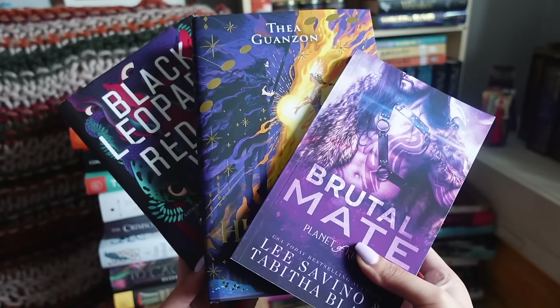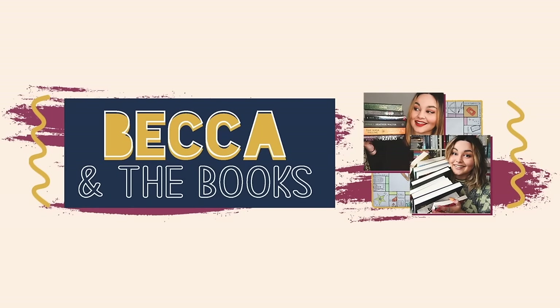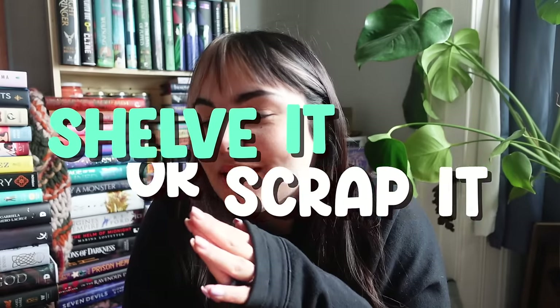In episode one, we scrapped three books and I'm going to be starting episode two with 77 books in the stacks. Welcome to episode two of Shelve It or Scrap It. We are starting with more books than we ended episode one on. I did have some questions in my comments about how I can add books to the stacks when I say in the intro that I can't. In the intro, I also say that if I haul too many books, the stacks are potentially going to get bigger. I have a goal in place for the year to haul less books than I read, which I'm currently on track for.